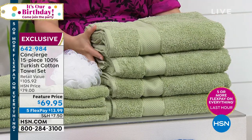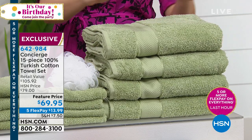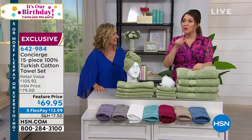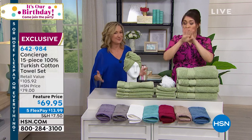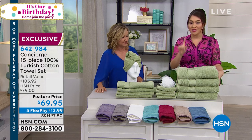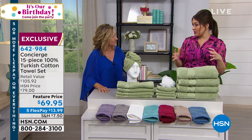We have gorgeous colors, and do you see that feature price? For 15 pieces — if you did this at retail, it'd be over $100. I think it's like $105 if you wanted to do the whole set. We have it today under $70 at this feature price. And we don't just say 15 pieces — you're getting bath towels, hand towels, washcloths, hair wraps, and a matching poof.